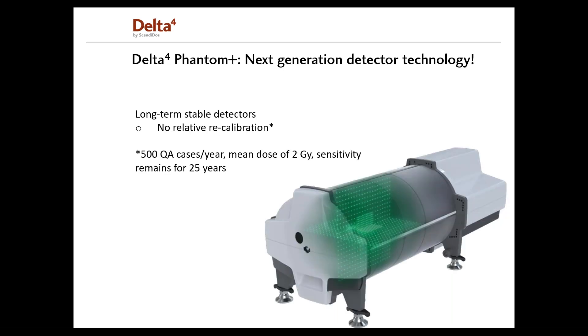The Delta IV Phantom Plus uses highly stable detectors with a sensitivity degree of only 0.04 percent per kilogray, so it needs more than 25 kilograys to lose one percent sensitivity. If you do around 500 QA cases per year with a mean fraction dose of two grays — which is one kilogray per year — the detectors would remain within one percent for 25 years. So the need for recalibration of the detectors is reduced to once every 25 years, which is longer than the lifetime of the system itself.